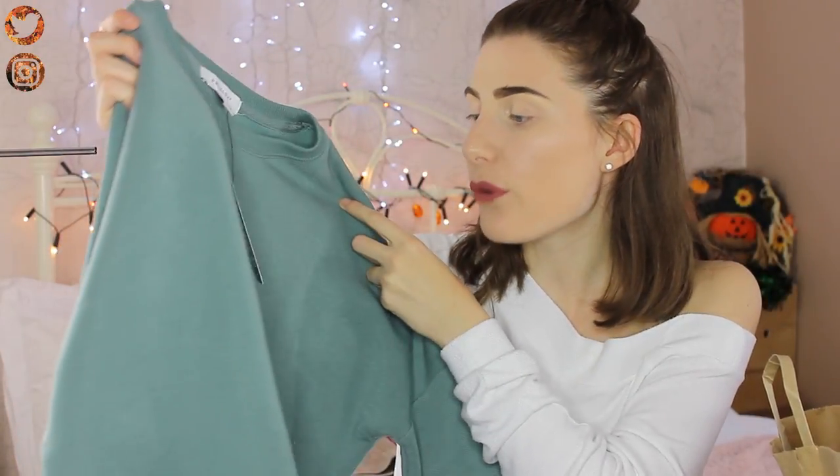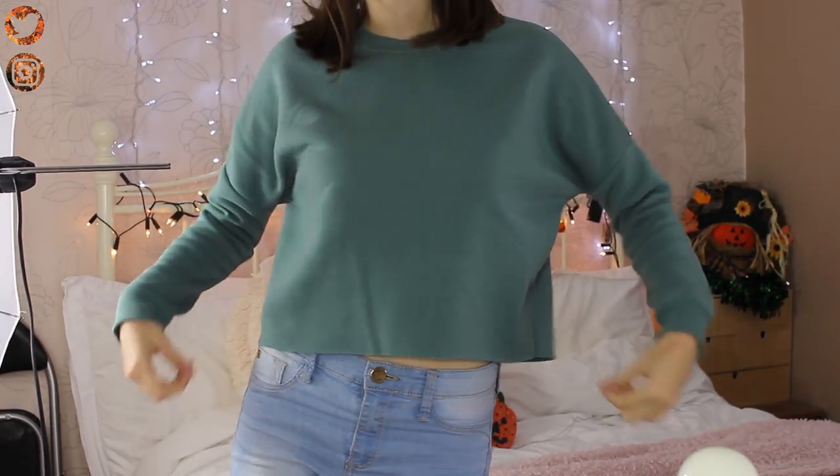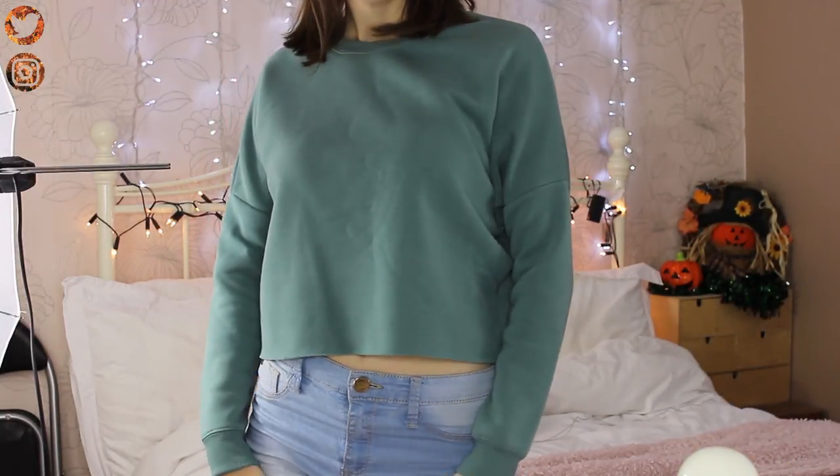Next I bought this off-teal coloured cropped jumper. It has a cut-off style at the bottom but it's not an unfinished look. I got it in a size 4 and it was £5. The sleeves are really wide, especially underneath the armpit. If you want it really baggy, go up a size; if you want it to fit more comfortably, keep your size; and if you want less bagginess, go a size down.